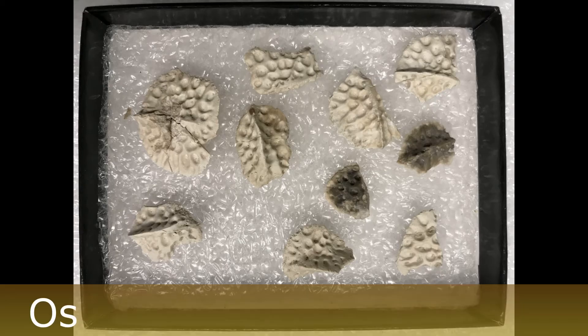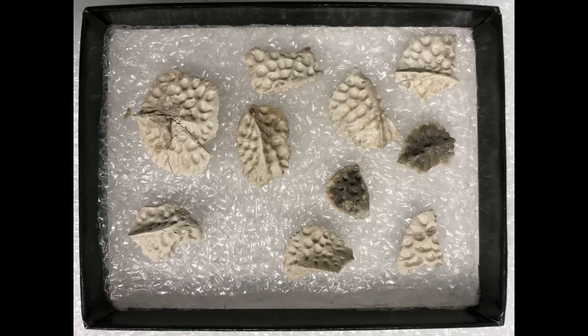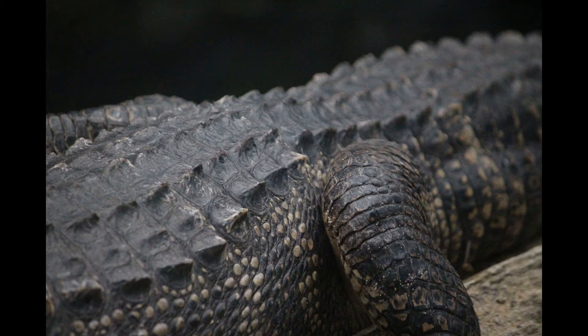The fossil that was found is called an osteoderm, which literally means bone skin. It is a small, thin, flat bone that is embedded in the skin of crocodiles and alligators along their back. If you can picture what an alligator or crocodile looks like today, the osteoderms are what is making all the bumps along the backs of those creatures.